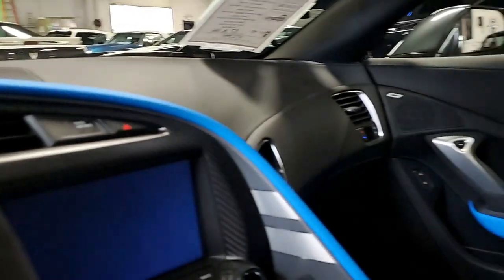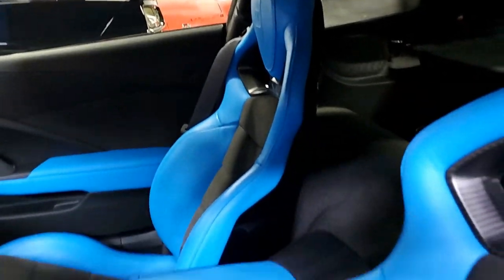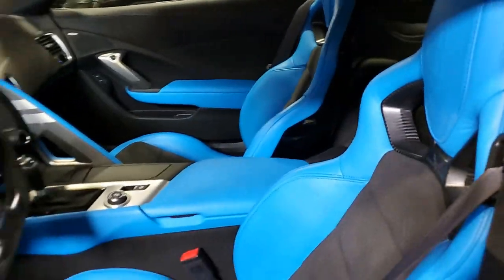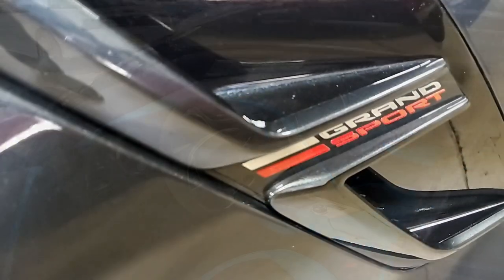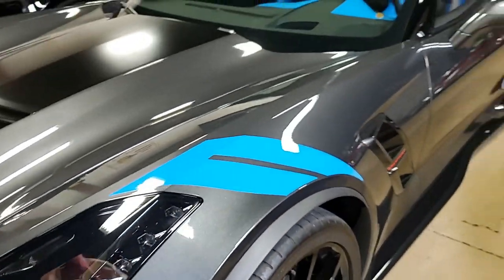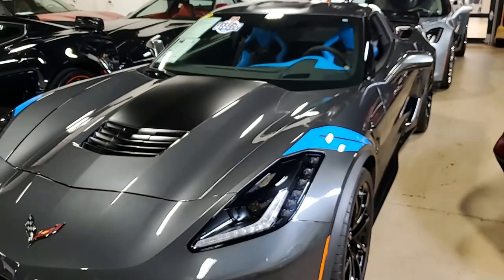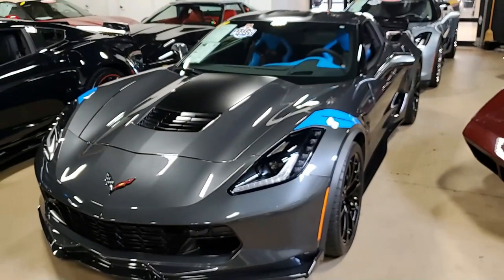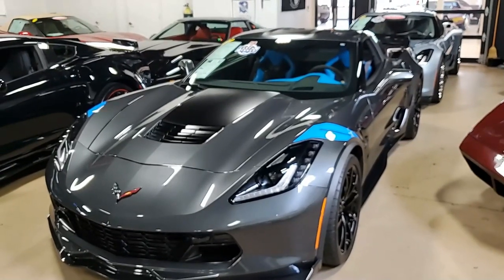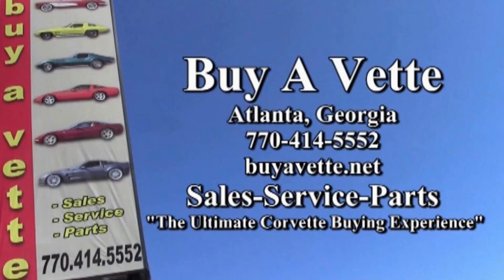This car won't last long, so be sure to give us a call at 770-414-5552. Remember, we always have 120 Corvettes in stock. If this one happens to be gone before you get to it, we probably have another one very close to or the same as this car. So be sure to give us a call. We're buyavet.net, and we ship worldwide and nationwide every week.